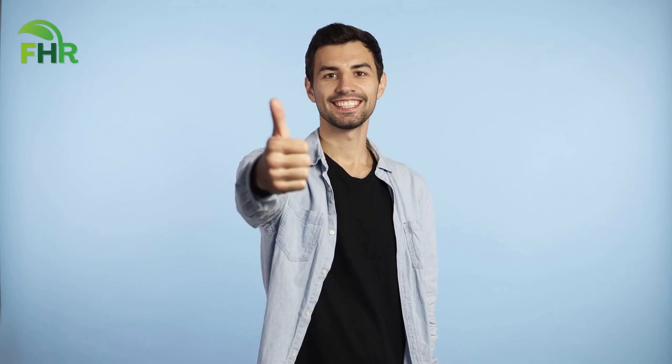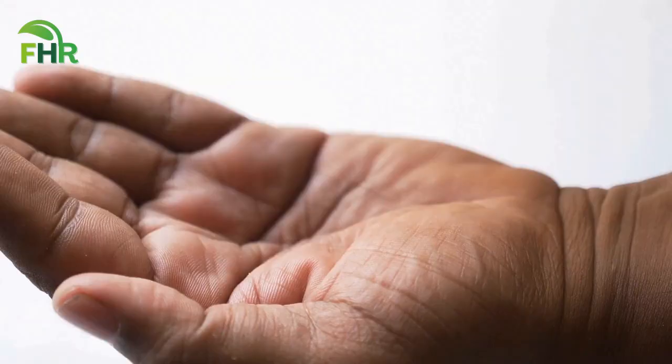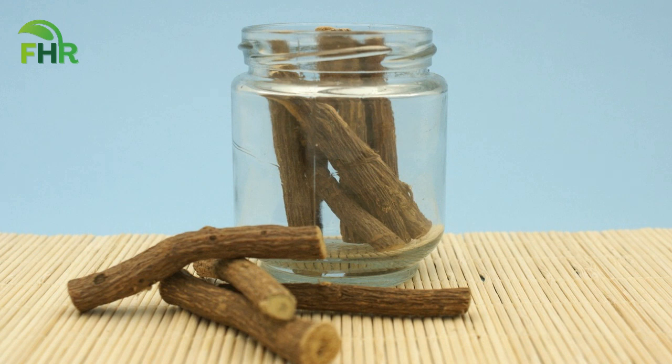Next, we have John. John had been dealing with heartburn for years and was hesitant to try a natural remedy like Slippery Elm. But he decided to give it a try and he's glad he did. He said, 'I've never felt better. Slippery Elm has been a game changer for me.' And finally, we have Sarah. Sarah had been dealing with heartburn for a long time. Like many others, she had tried over-the-counter medications with little success. She decided to try licorice as a remedy, and she's happy to report that she's been heartburn-free ever since.